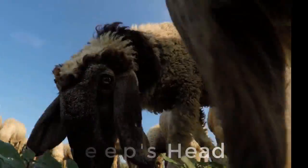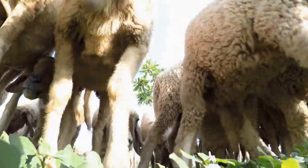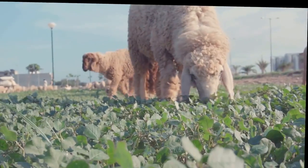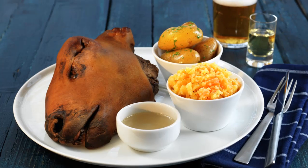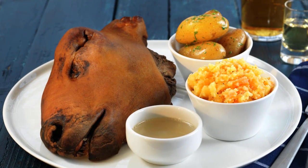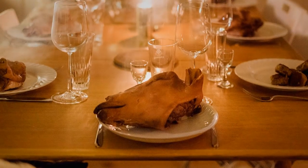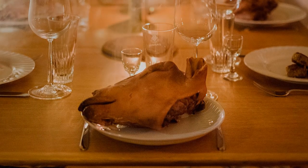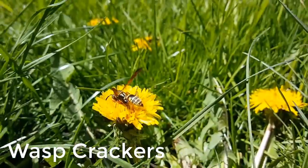Number one: whole sheep's head. For all those lamb lovers out there, this dish allows diners to come literally face to face with their meat. Whole sheep's head is presented intact and attached to the skull, sometimes even with the brain still inside. Though seemingly gruesome, the eyeballs, tongue, cheeks, ears, and skin are surprisingly tender and succulent. A culinary tradition in northern Europe and the Mediterranean, the remaining bones are often used for soup stock.